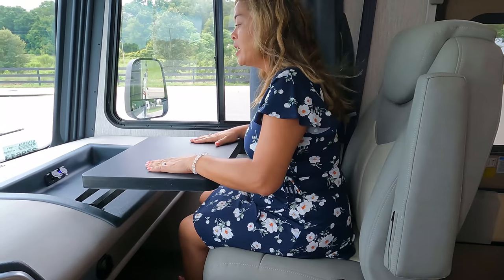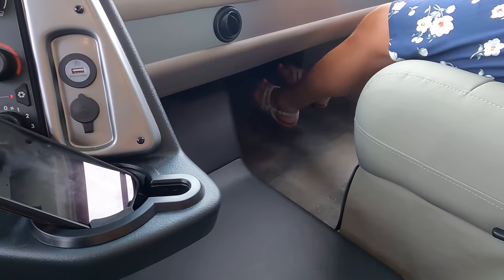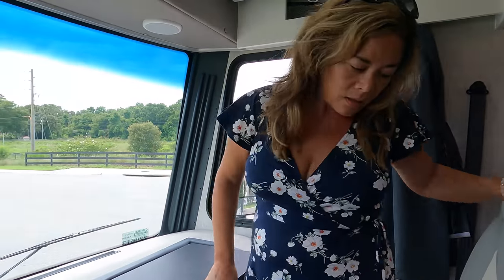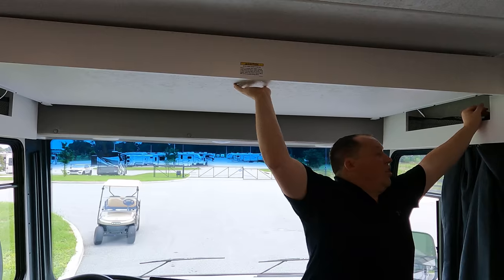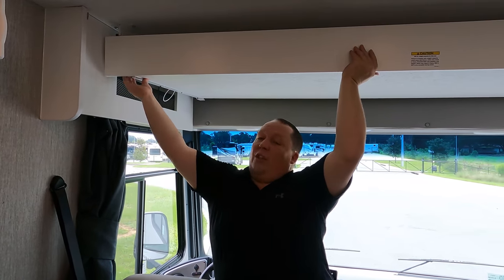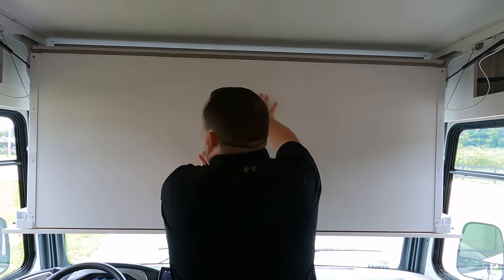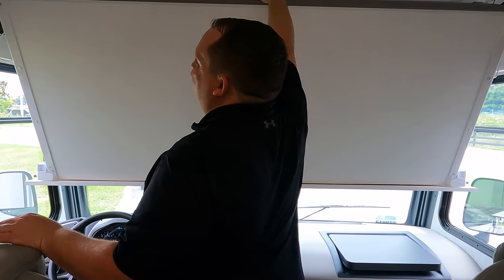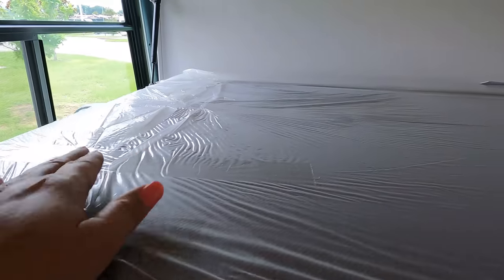You've got USB ports up here, a cup holder, and look at how much foot space you have underneath. You get privacy curtains that go all the way around, and there are some cubbies here. These seats do swivel. We also have a bunk over the cab. Now, this isn't an electric bunk — which is both a pro and a con. The con is you have to manually do it. The pro is you're not dealing with electrical components that could break. The bunk weight limit is 300 pounds, and it's definitely for one person.